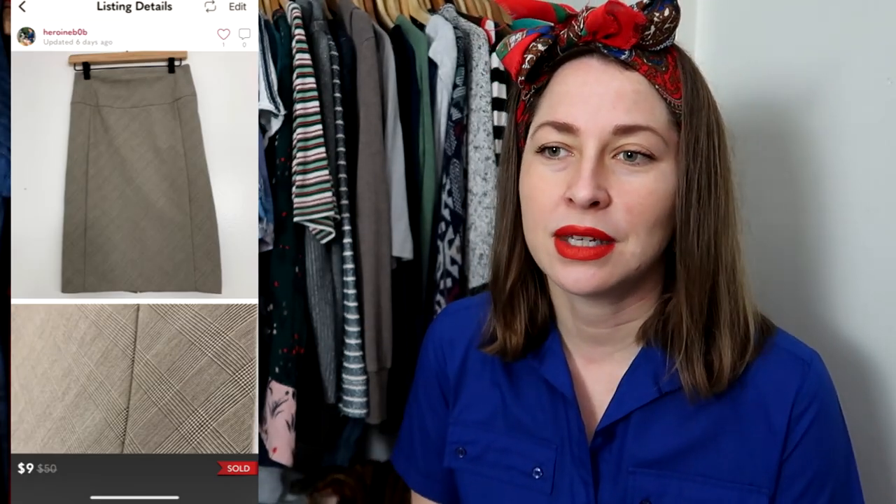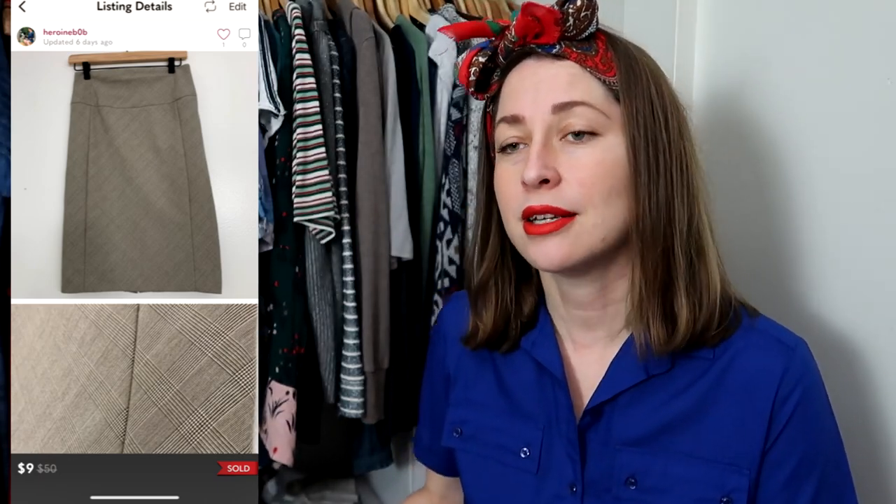The third Poshmark item was something I purchased for myself — just a simple A-line skirt back when I was doing interviews for a job, a very long time ago. It's Express. I was more than happy to take $9 for it because this was something out of my old closet that I hadn't worn in like a decade. So very happy it's moved off to a new home. And now we're going to switch over to Etsy.